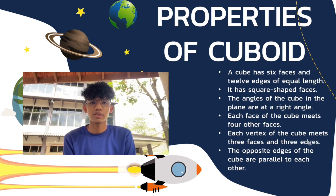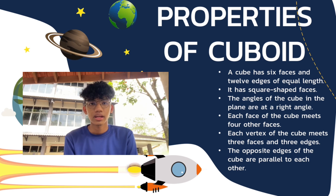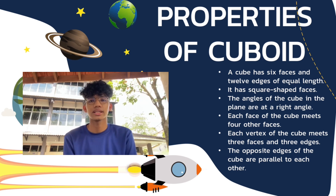Next are the properties of the cuboid. A cube has 6 faces and 12 edges of equivalent length. It has square-shaped faces. The angles of the cube in the plane are at a right angle. Each face of the cube meets 4 other faces. Each vertex of the cube meets 3 faces and 3 edges. And the opposite edges of the cube are parallel to each other.